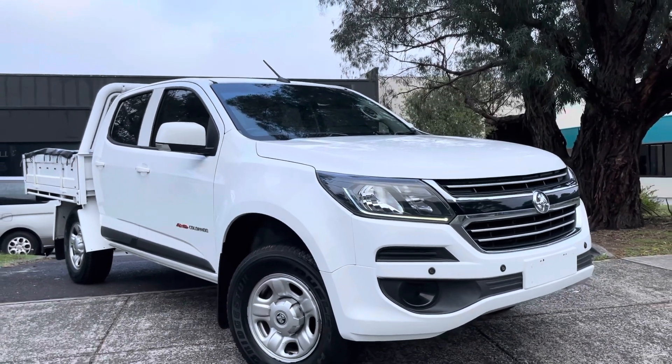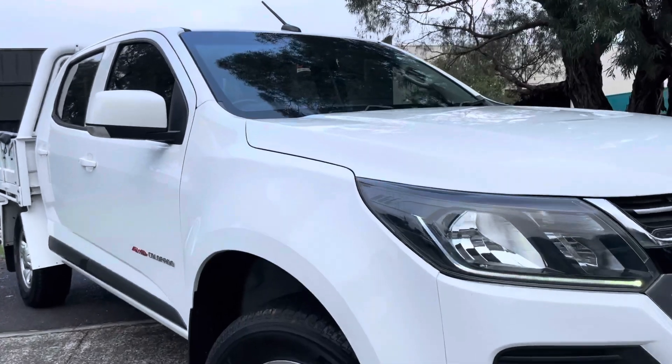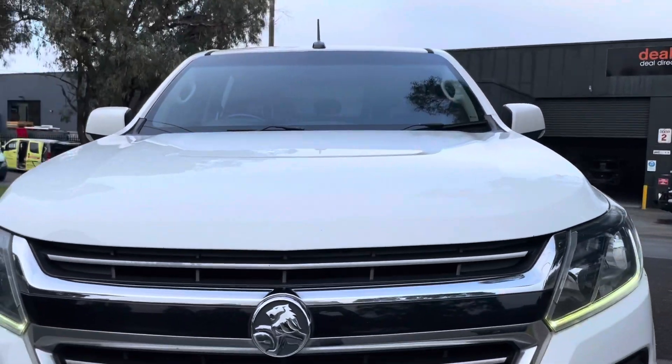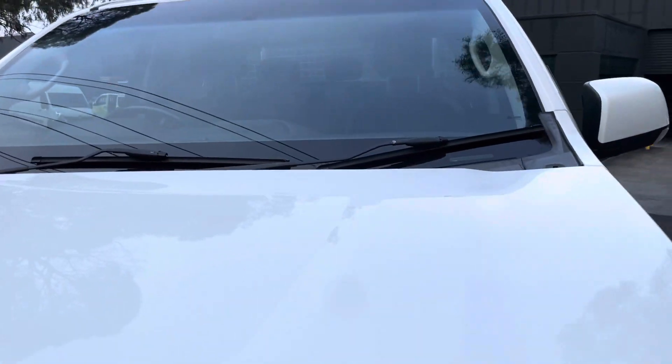Hi guys, it's Paige from Dealership Direct. Thank you again for taking the time to watch another one of our video presentations. Today we're going to be taking you through this Holden Colorado in an LS model. It's a four-wheel drive and it's an automatic, and it's been kept in really great condition the whole way through.